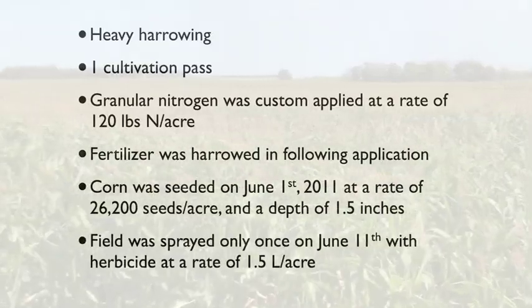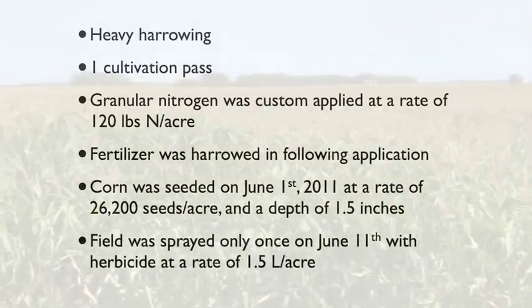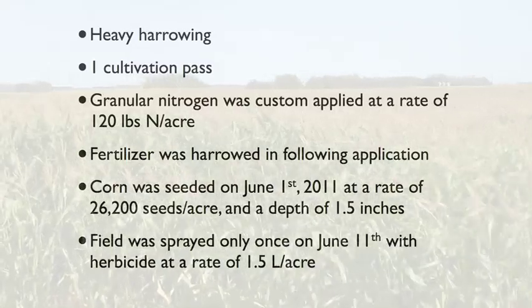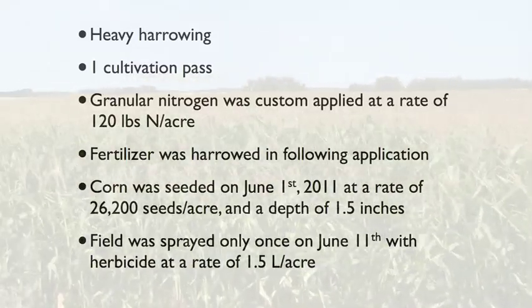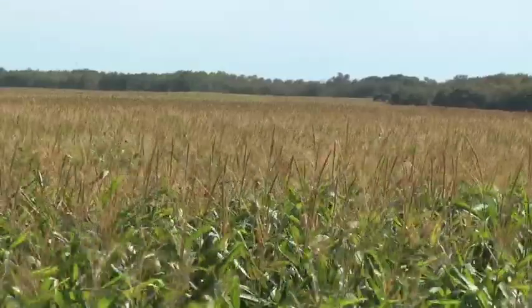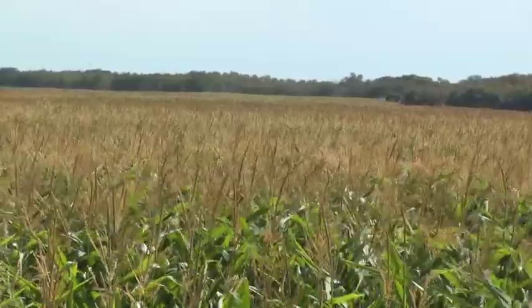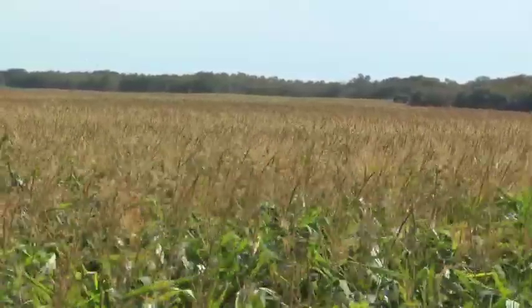We used a seeding rate of 26,200 seeds per acre at a depth of 1.5 inches. This rate is slightly lower than the usual recommended rate of 30,000 seeds per acre because it was seeded a little later in the season than ideal — you're probably looking at closer to the end of May as optimal. The field was then sprayed once on June 11th with Roundup herbicide at a rate of 1.5 liters per acre.